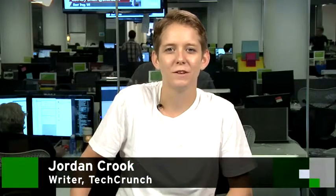Hey guys, what's up? This is Jordan Crook with TechCrunch, and today we're going to talk about how to get a new iPhone using your old iPhone.